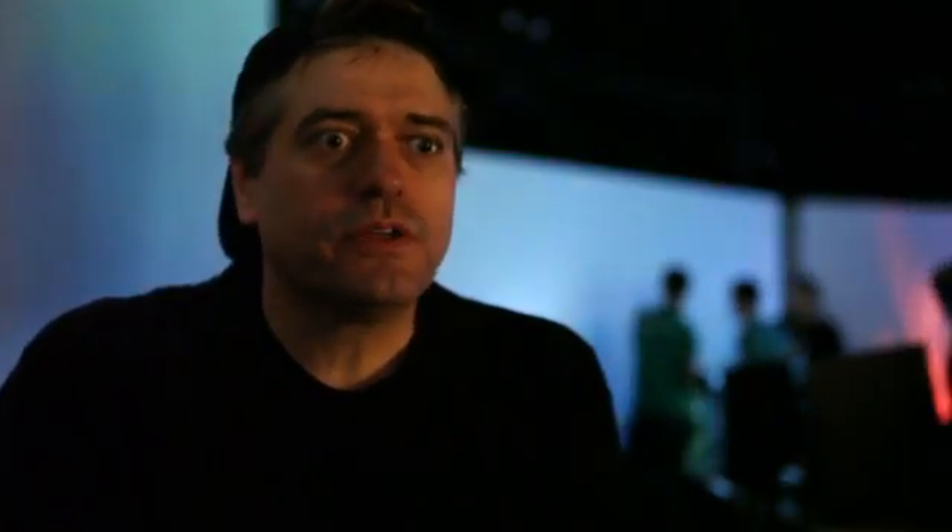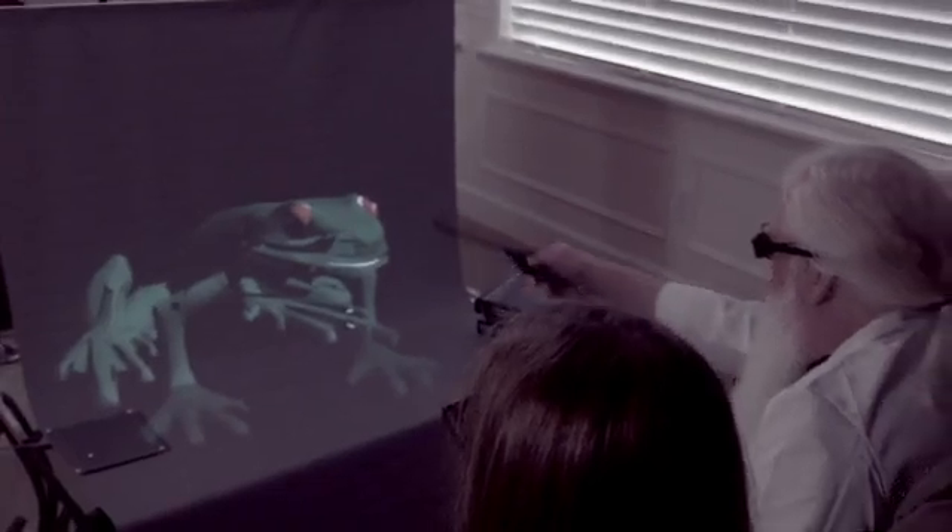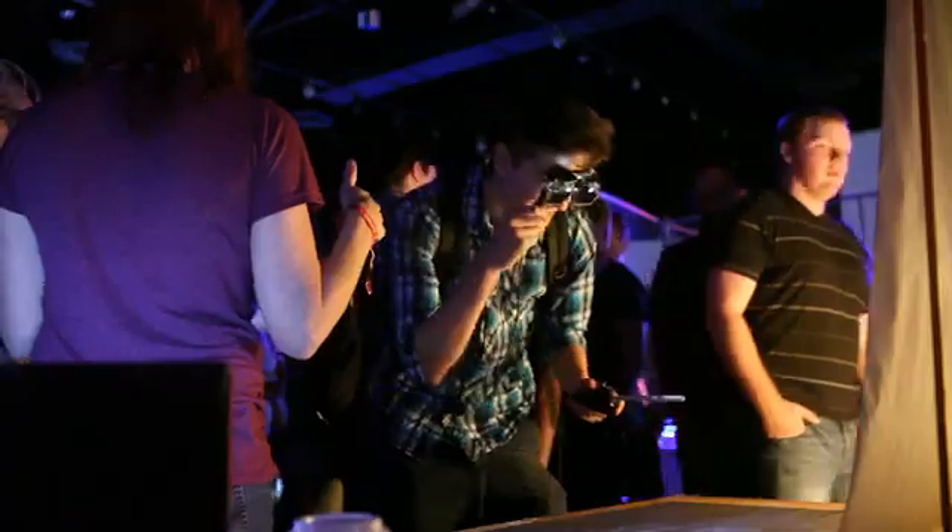The Cast AR augmented reality system has, I believe, many uses. This could be used in educational settings, in medical schools. So many applications with this — they're incredible. I'm very impressed and I can't wait for it to come out.